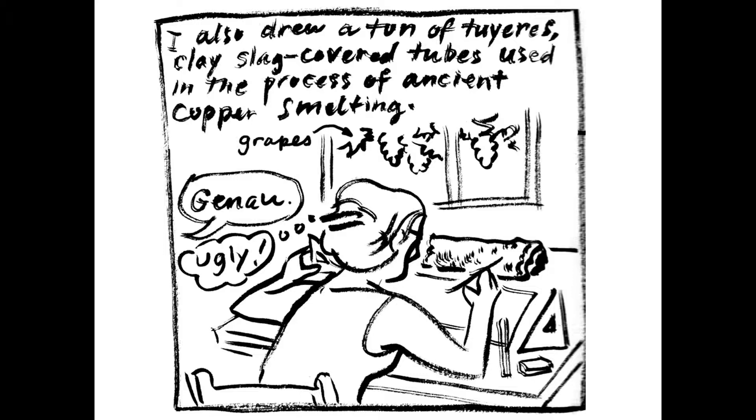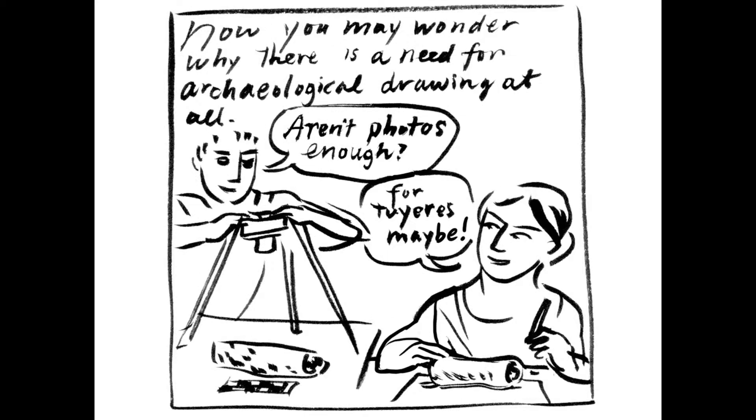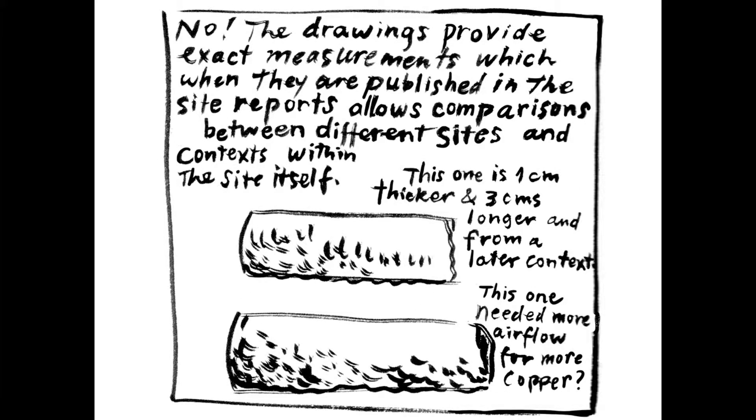Any time I say I'm an archaeological illustrator, people always say, 'Don't you just take photos of these things?' Of course there's a dig photographer at every project, but every artifact is also drawn because measured drawings are the way that archaeologists can compare objects between different sites and between contexts within the site itself.